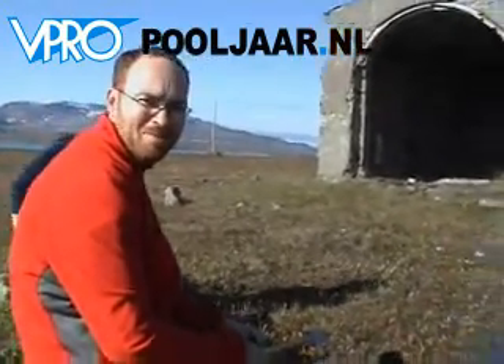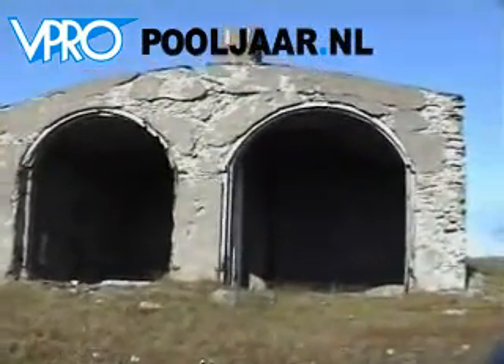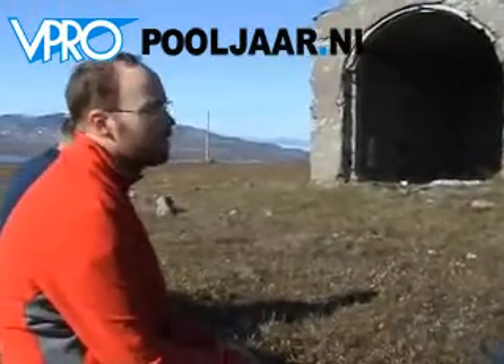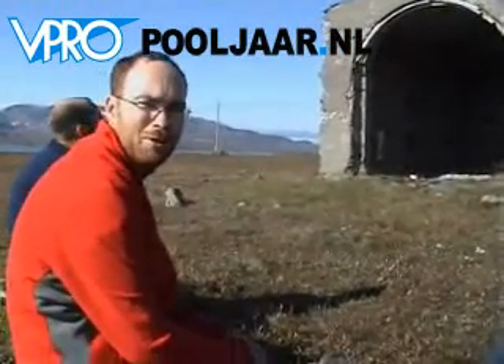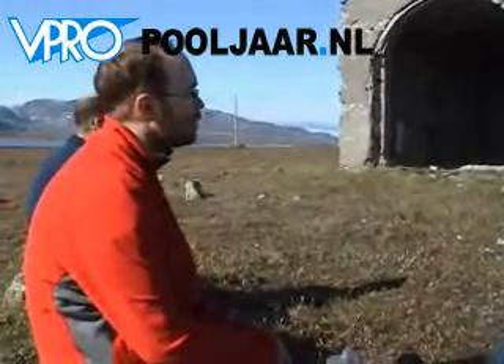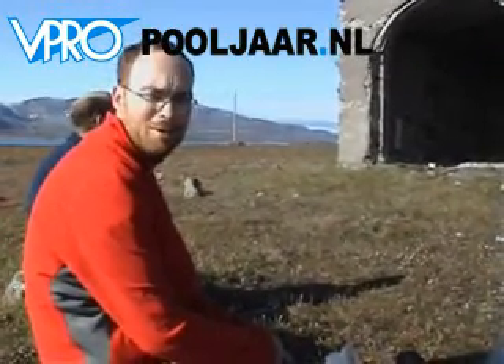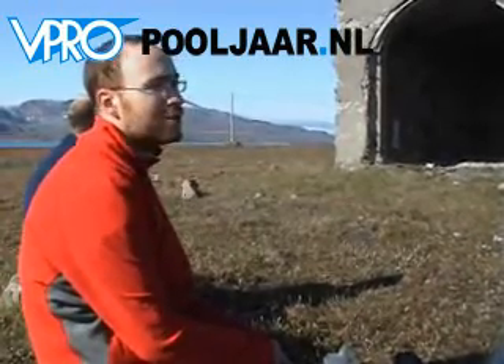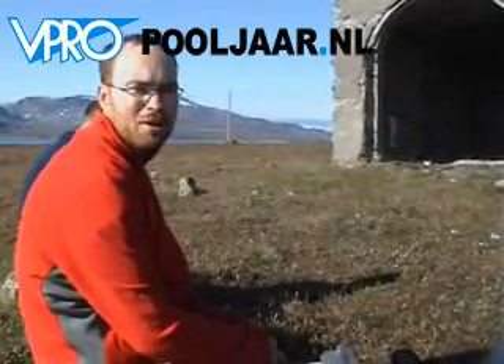Okay, what is this thing that we are sitting right beside here? It's a concrete building of some sort? Yeah, a concrete building from a Norwegian radio station, built in 1911. And this is one of the powerhouses for the antennas. But as you can see, there is not much left here.